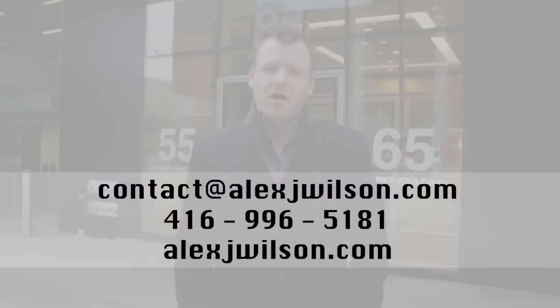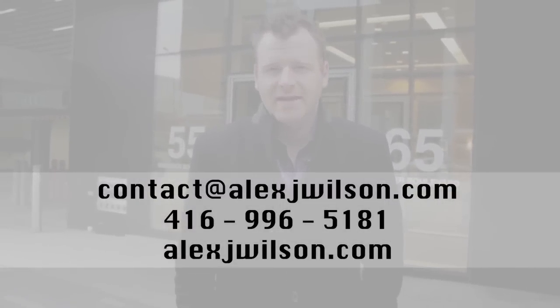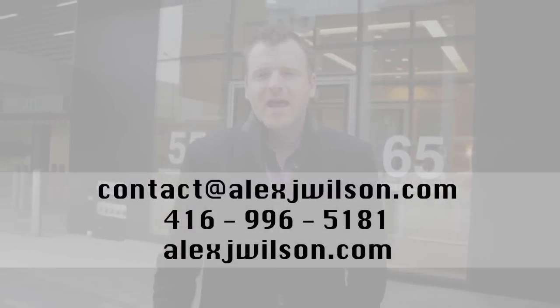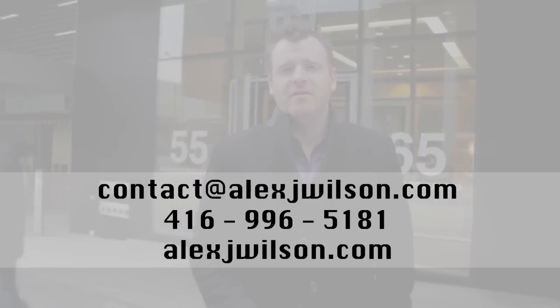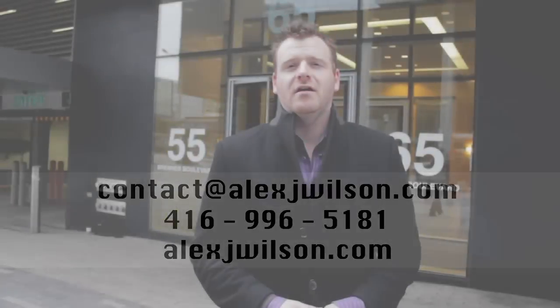If you're interested in these structures, send me an email at contact@alexjwilson.com or call me at 416-996-5181. For more videos on the area and other buildings, check out my website at alexjwilson.com — making your real estate dreams come true. Talk soon, bye bye.